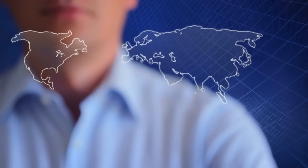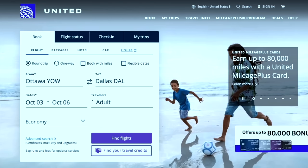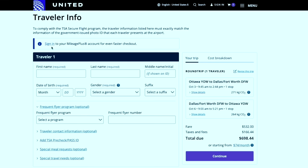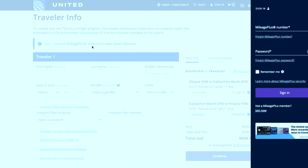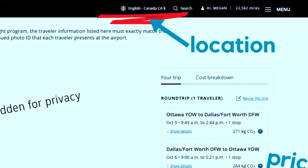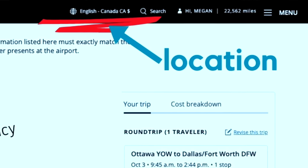I started searching for a flight from Ottawa to Dallas on United Airlines' website in US dollars with my location set to the United States. When I went to purchase the flight for $698, United's website gave me the option to log in to my United MileagePlus account. When I logged in, it recognized my Canadian profile and changed my location to Canada.